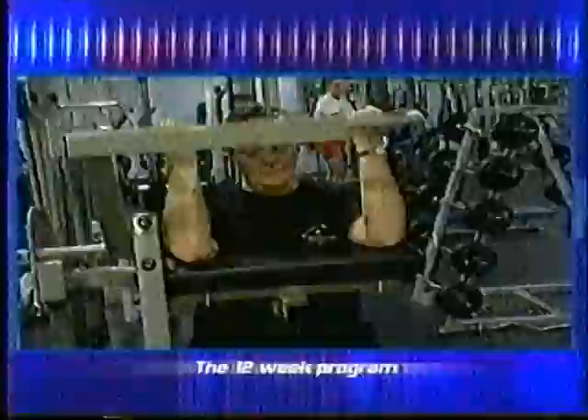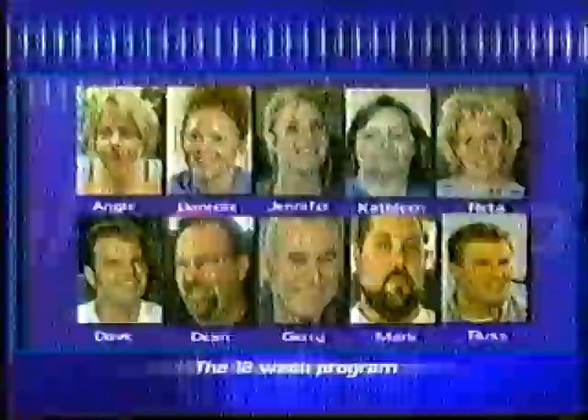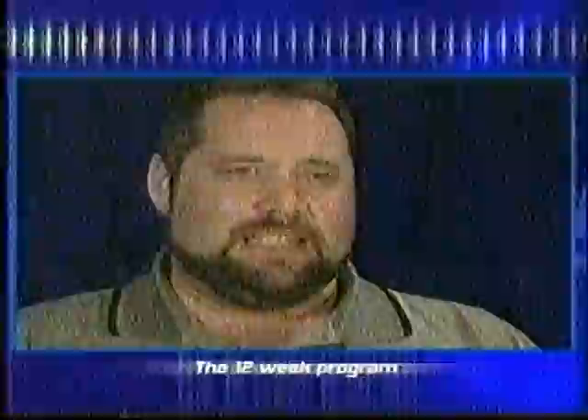It's called the 12-Week Program. It can be tough, and the rewards at the end of the day may not be easy to see, but it takes commitment, discipline, and an inner desire to improve personal health and fitness. Rogers Television tunes into the lives of ten people as they work towards their own goals of healthier living. Hear their stories, see their dedication as they share three months of their journey to a better life. The 12-Week Program — only on Rogers Television.